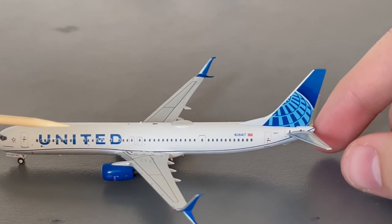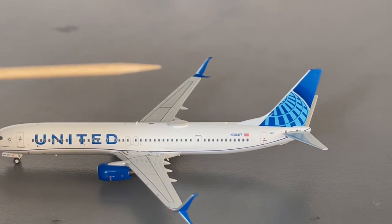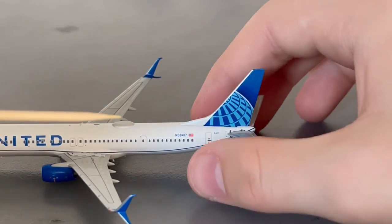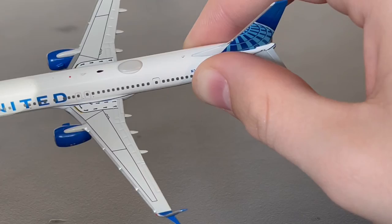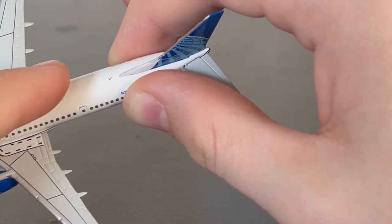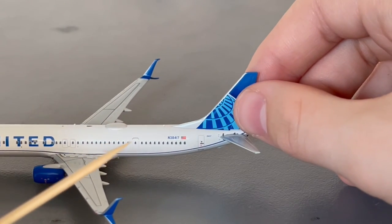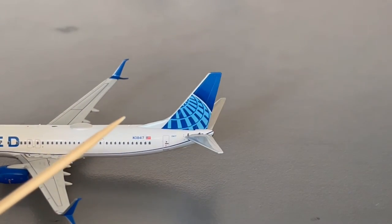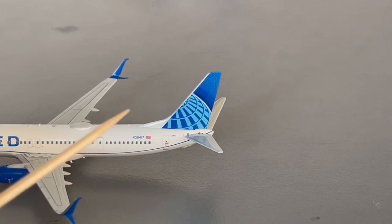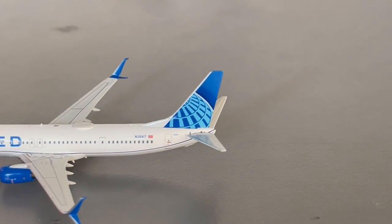Continuing down the aircraft we have the United Blue Evolution titles, an antenna in the middle of the aircraft, emergency exits, wings painted in the Blue Evolution livery along with the engines. Further down we have the Wi-Fi hub/HUD which is painted gray — not sure if this is an error or intentional, but it still looks really good. We then have the L3 door, another antenna, the registration November 38417, the American flag, the L4 door, the serial number, and the United Blue Evolution tail.